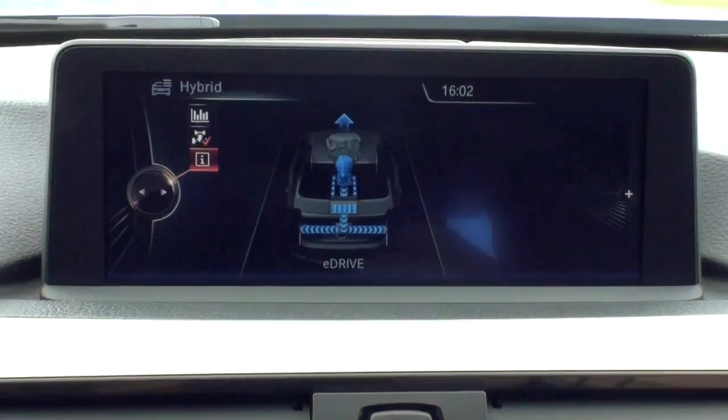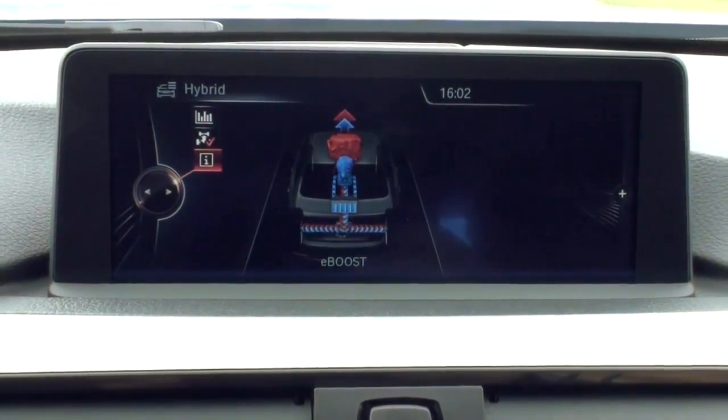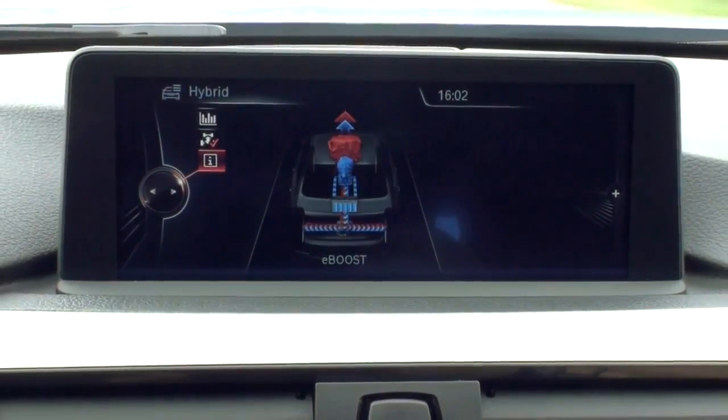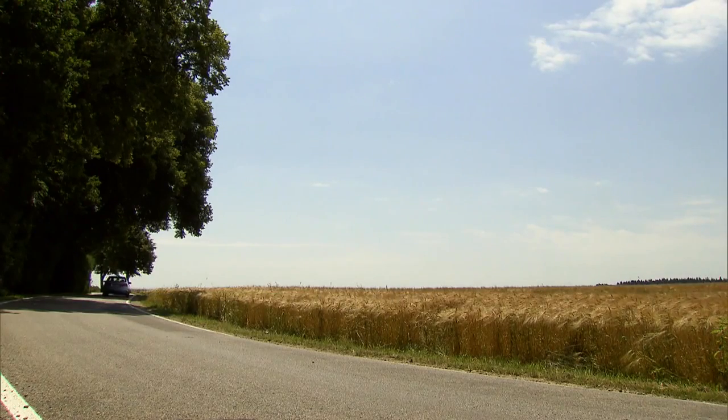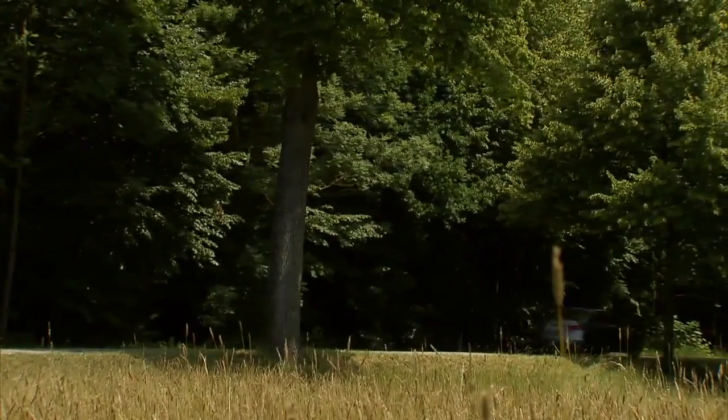Under acceleration, the electric motor takes on a boost function adding to the combustion engine. The vehicle can maintain speeds of up to 160 kilometers an hour with the combustion engine switched off in the optional coasting mode. Zero emission driving is therefore also possible at faster speeds.